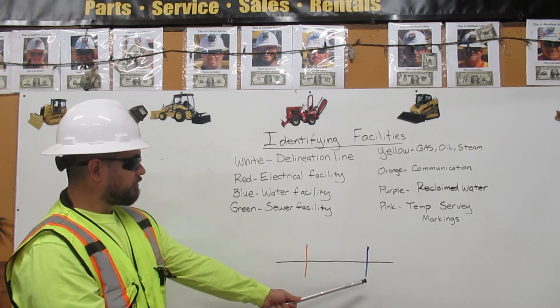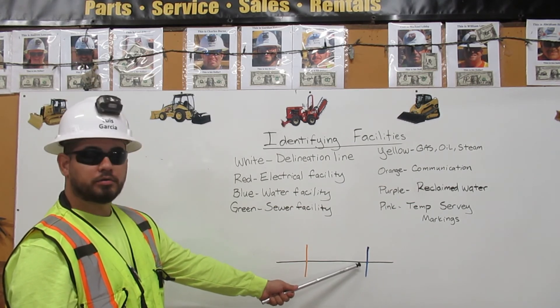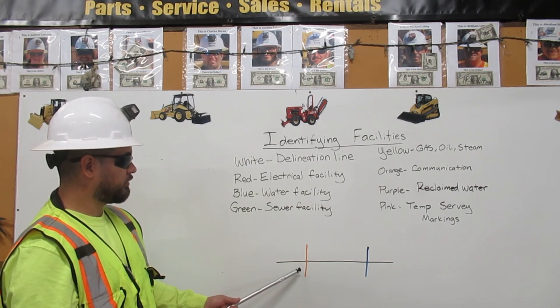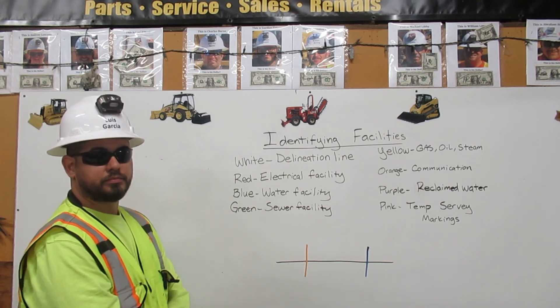So here we have a blue line crossing our denomination line, which means there is a water facility underneath. And we also have an orange marking, which means there is a communication facility underground. Thank you.